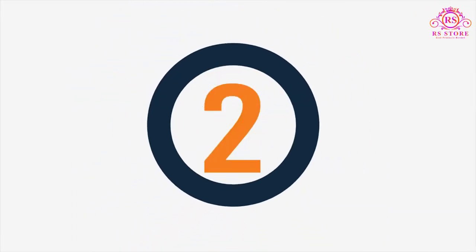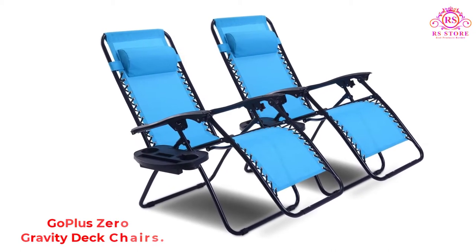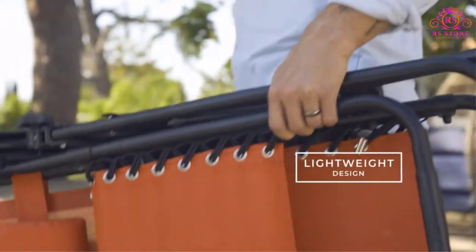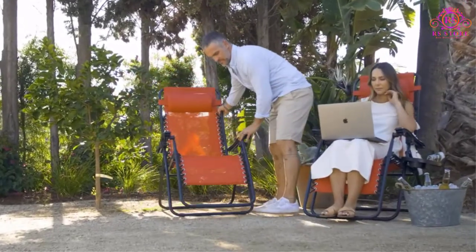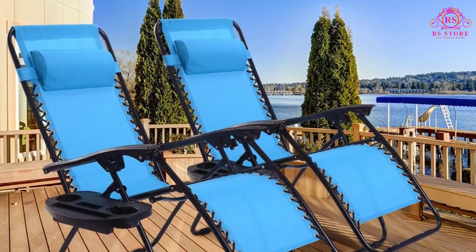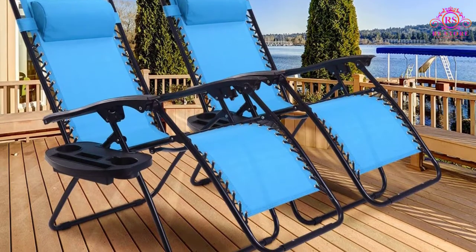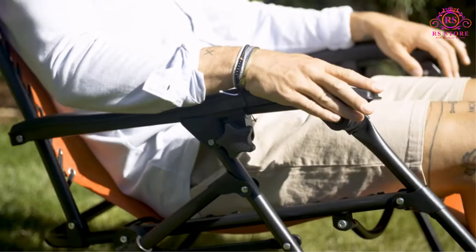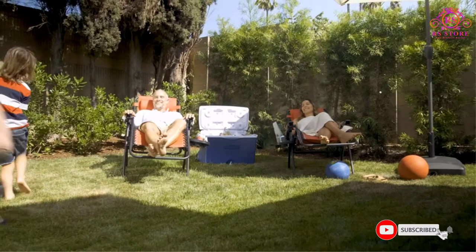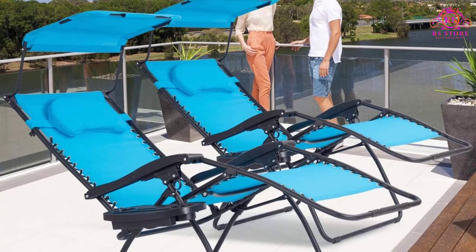Number two: Gotless Zero Gravity Deck Chairs. If you have the space and want to enjoy the weather on a boat, a Gotless Zero Gravity Deck Chair is perfect. With a 300-pound capacity and UV-coated fabric, these chairs are built to last. They fold up into one third of their size for storage. The seat posts are aluminum while the legs are steel, and they are well ventilated for a cool and comfortable experience. They come fully assembled and are easy to fold and unfold.